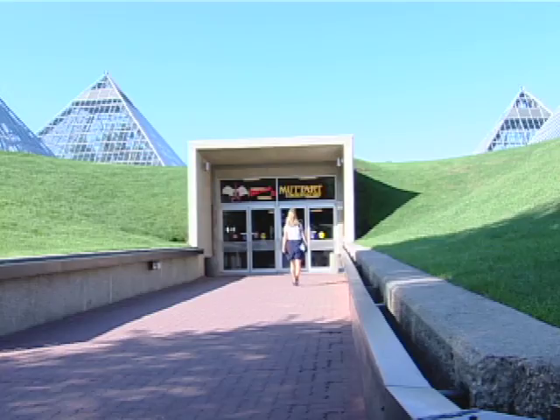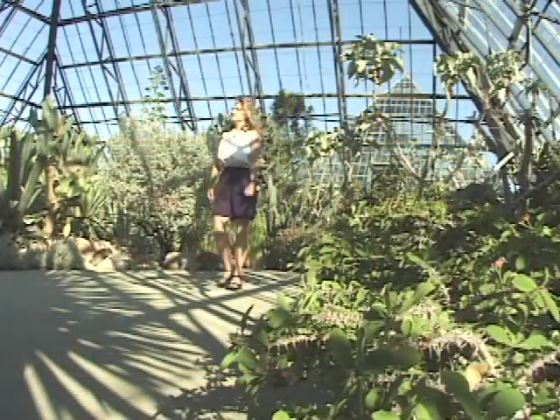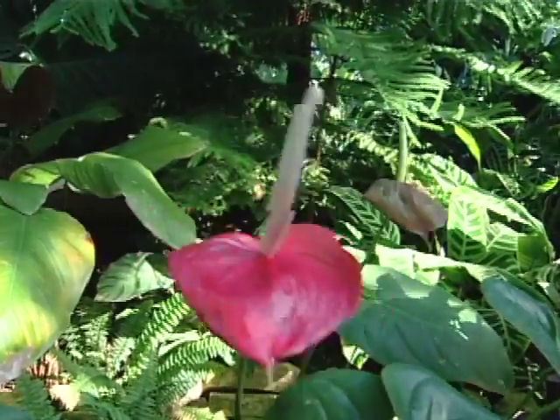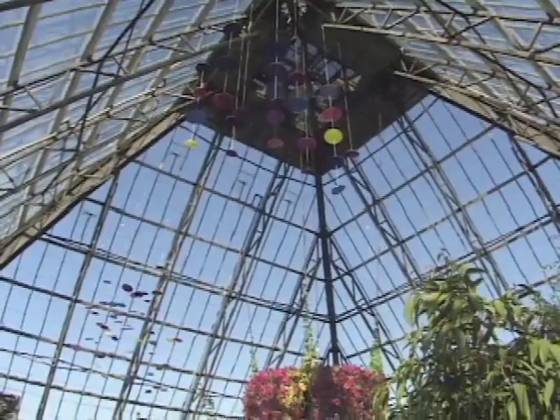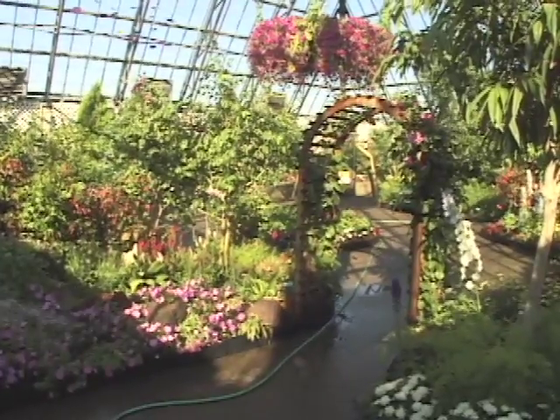Three of the pavilions feature the plants of climates not found in Alberta. These include the exotic vegetation of the tropical pavilion, the more spartan columns and cushions of the arid pavilion, and plants from climates somewhat warmer and wetter than Alberta in the temperate pavilion.